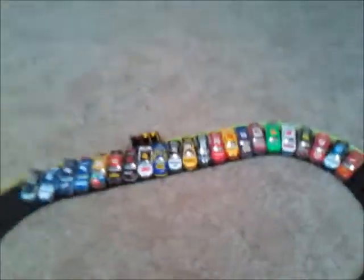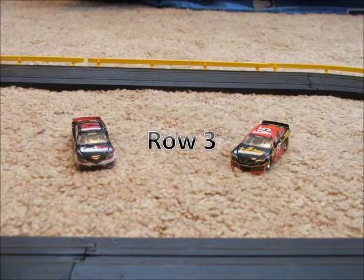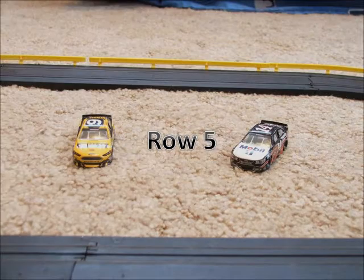Now let's take a look at your starting lineup. Starting in row 1, we have the 99 of Carl Edwards and the 2 car of Brad Keselowski. Rolling up the field in row 2, we have the 5 car of Casey Kane and the 18 car of Kyle Busch. Starting in row 3, we have the 15 of Clint Boyer and the 11 of Denny Hamlin. Starting in row 4, we have the 16 of Greg Biffle and the 17 of Ricky Stenhouse Jr. Rolling off in row 5, we have the 14 of Tony Stewart and the 9 car of Marcus Ambrose.